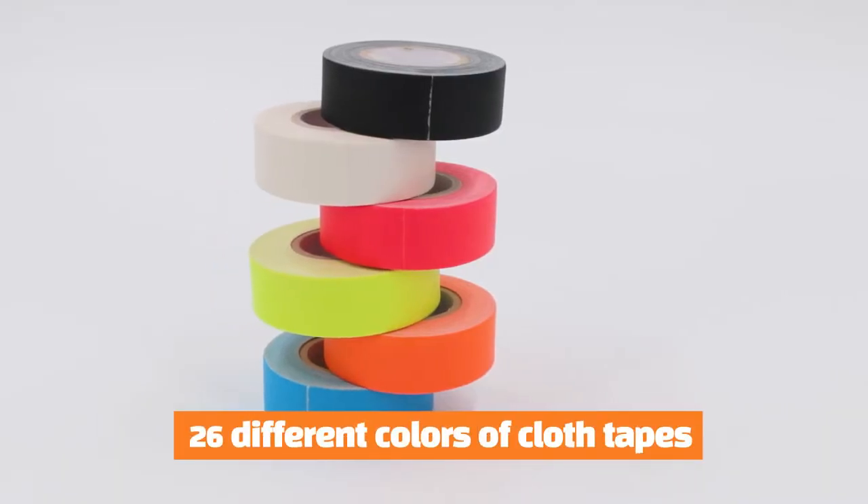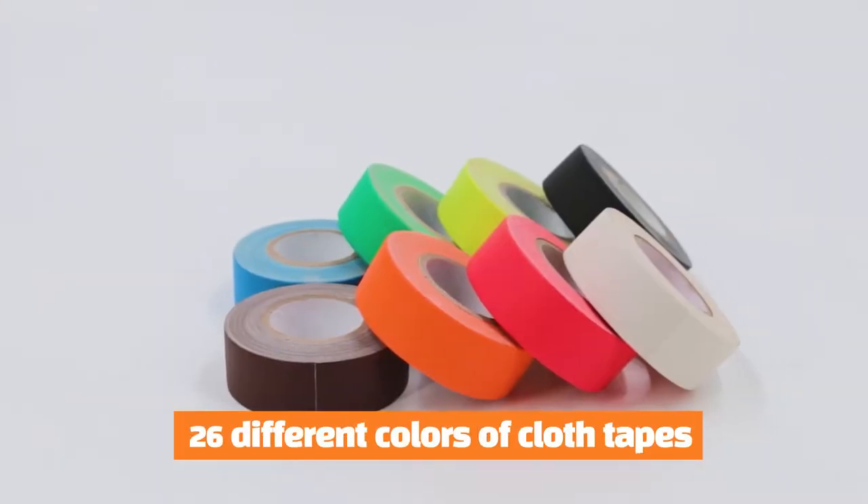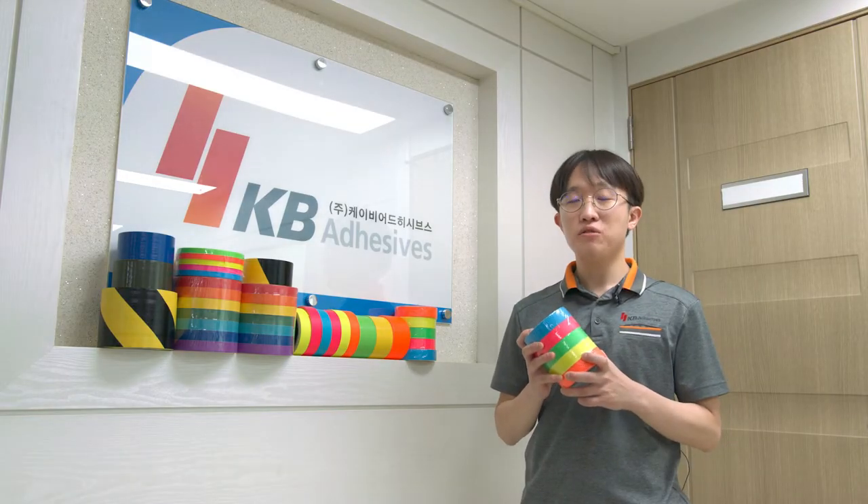We provide up to 26 colors for all the items in our cloth tape product line, so you can always find the most appropriate color for your needs.